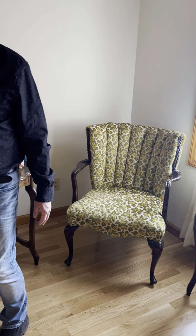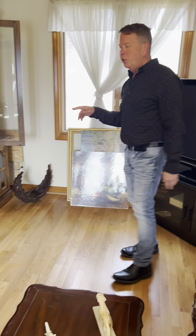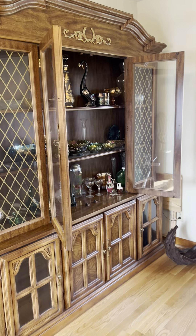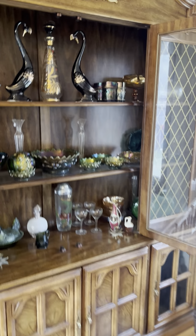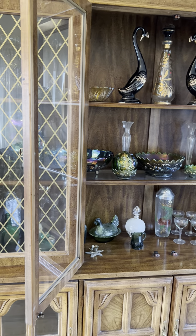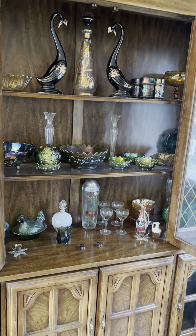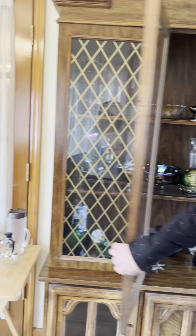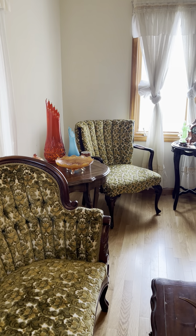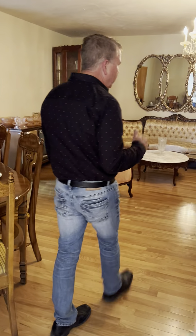We have a TV and a china hutch that goes with that dining room set, so if you're looking for both pieces you can get them together. There's a lot of mid-century modern items sprinkled throughout the house. We have some carnival glass, a lot of mid-century barware right here, and those mid-century face pieces that are always very popular. With that, we're going to head down the hallway.